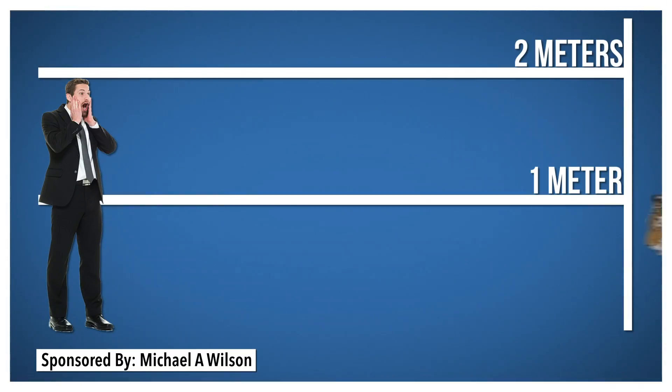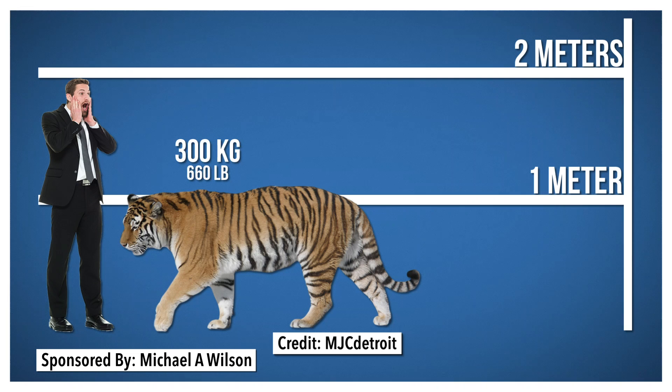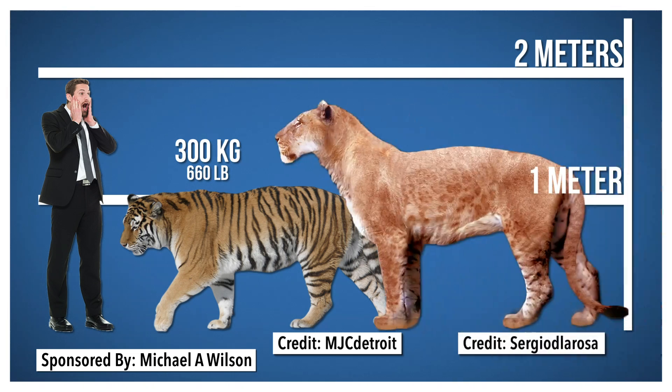All these fossils have taught us a lot about these animals — for example, that they were really big. The largest cats alive today are Siberian tigers, which max out around 250 to 300 kilograms. Estimates vary for American lions, but it's generally thought that big males could grow well over 400 kilograms. So they were some of the biggest cats ever, and possibly the biggest.